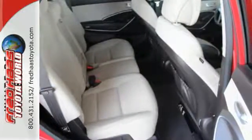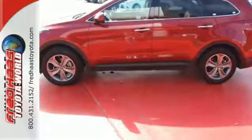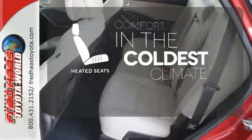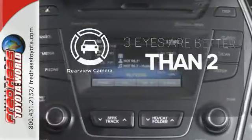It also comes with Blue Link telematics system, touch screen audio with rear view camera, and heated front seats. The heated seats keep you comfortable no matter how cold it is. The backup camera gives you a clear picture of what is behind you.